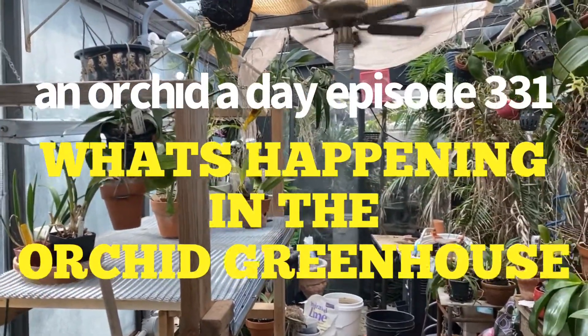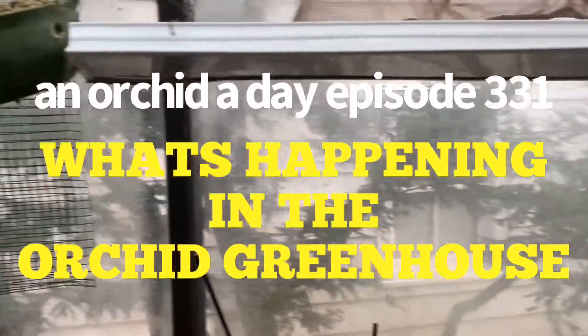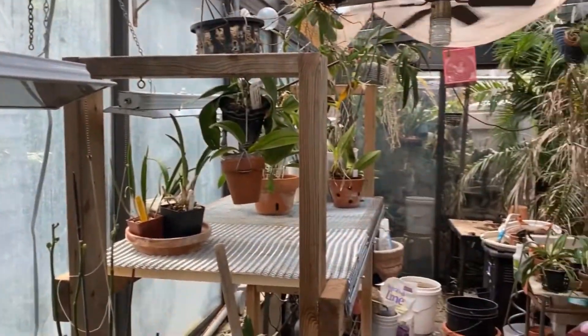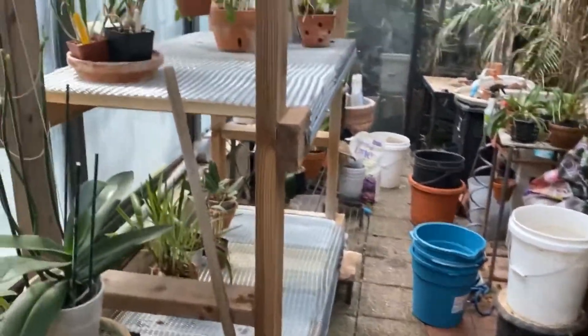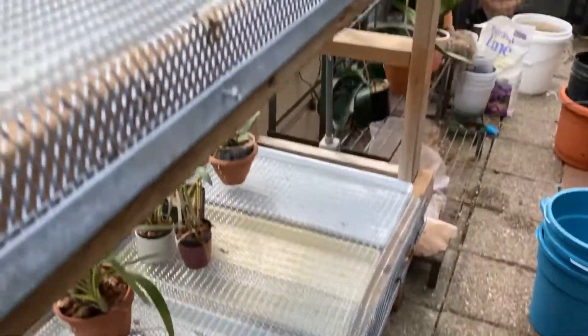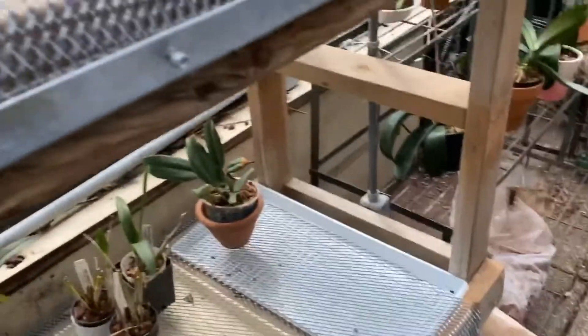Hello everybody and welcome to my channel, it's Terry, and welcome to another edition of 'An Orchid a Day.' Today is Sunday, the end of the weekend, and I've been really getting things in order. I got my windows finally washed last weekend, and I finally got my new shelf in here. I'm convinced that I'll be able to get more plants on these shelves rather than these tiered plant shelves.